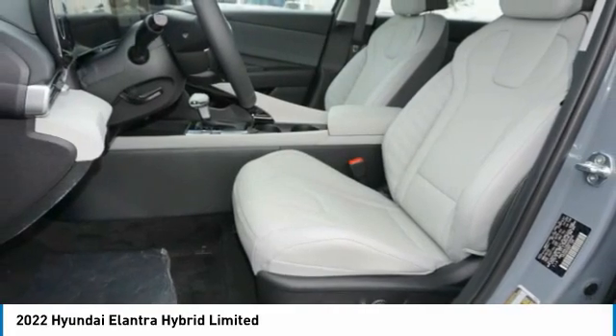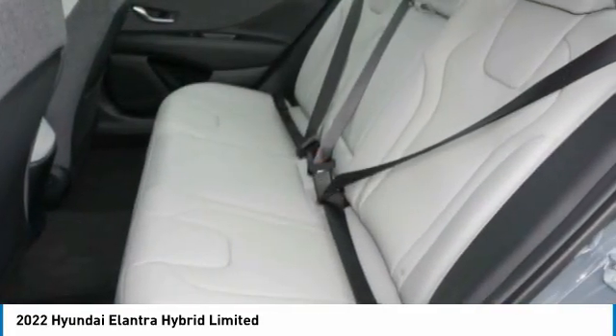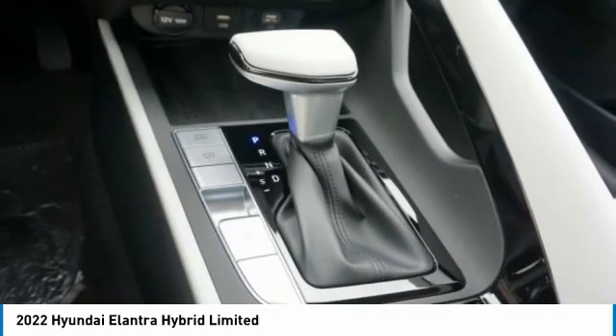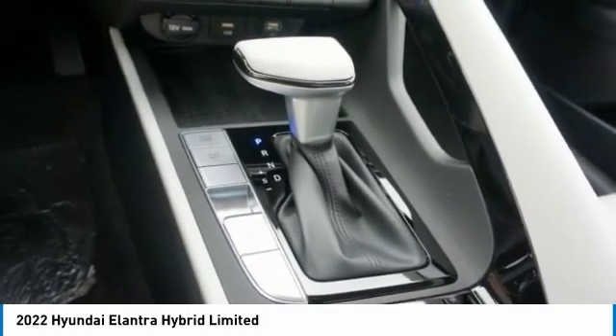Voice activated navigation system, rear view camera, leather trim seats. This vehicle offers reliability and good looks at a great price. So come in and take a test drive today.